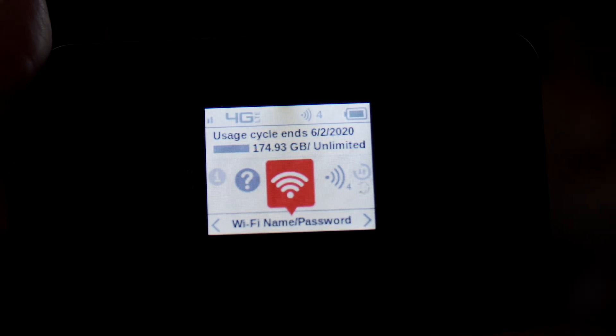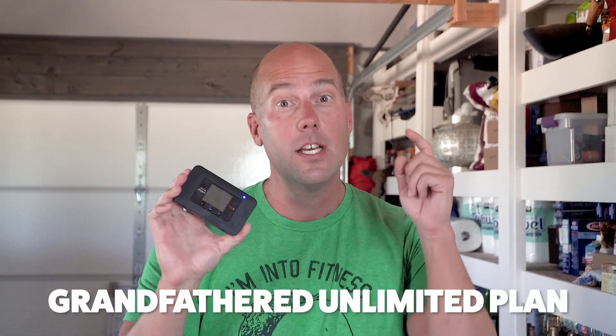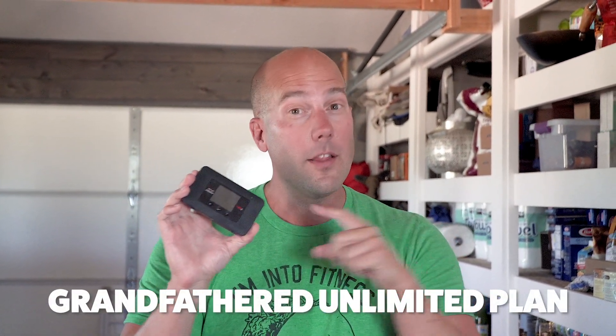The secret is in this little device. This is called a MiFi device and this is from Verizon. We subscribe to Verizon and bought this MiFi device, which you can find on Amazon — there's a link in the description, and that will be an affiliate link, which means if you click through that link we will get some credit for your purchase, but it will not cost you anything additional.